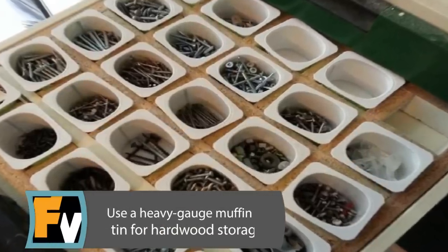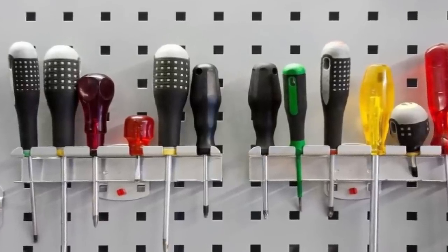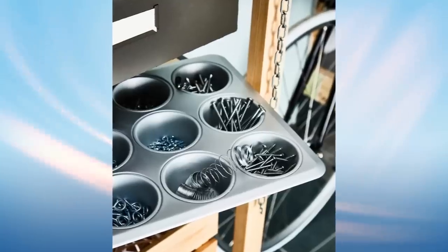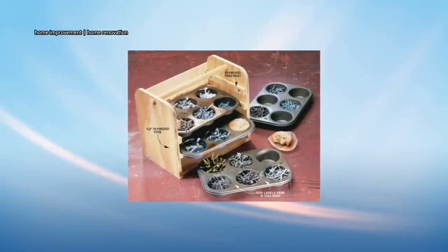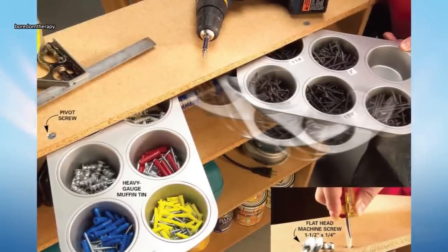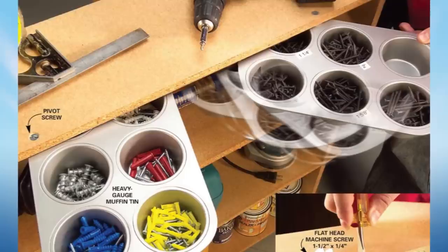Use a Heavy-Gauge Muffin Tin for Hardware Storage. Keeping a garage or workshop organized is challenging for most people. It can be really frustrating to need a specific-sized nail or screw and not be able to find the size you need. A muffin pan might be the key to keeping those spaces workable and even saving you some room in the process. Attach a heavy-gauge muffin tin of any size to a pivot flathead machine screw — 1½ inch by ¼ inch. Before attaching the muffin tin, you can paint or decorate it if you want. Use this tin to keep your screws, nails, and other supplies tidy and organized. It can also be used in an office or a craft space.